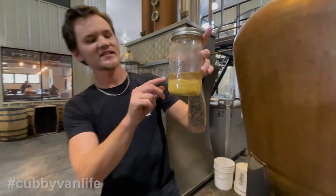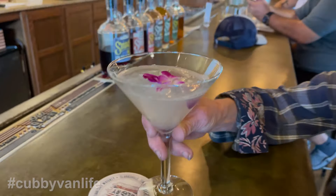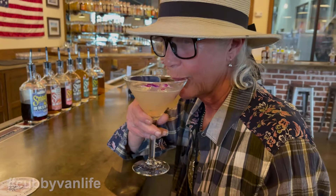In this video we're going to take you to four of our favorite distilleries in three states: Kentucky, Tennessee, and Virginia. We'll take a tour of each of the facilities and we'll taste some great craft spirits like bourbon, whiskey, vodka, moonshine, and more.